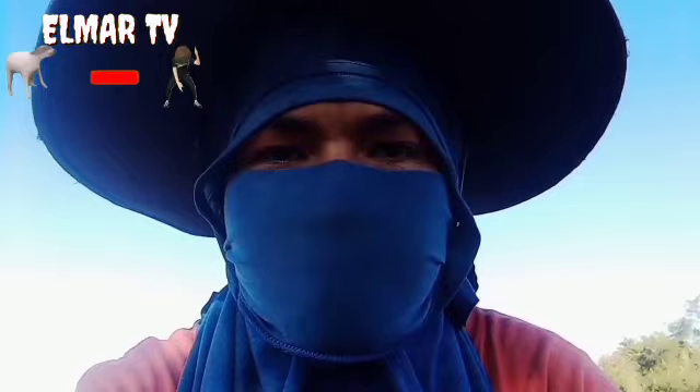Hi guys, welcome back sa Elmar TV. Ngayon, medyo nalate tayo ng gawa ng video kasi napaka busy natin ngayon.